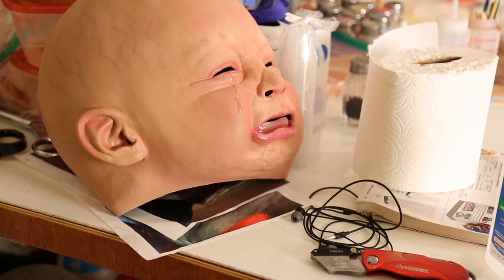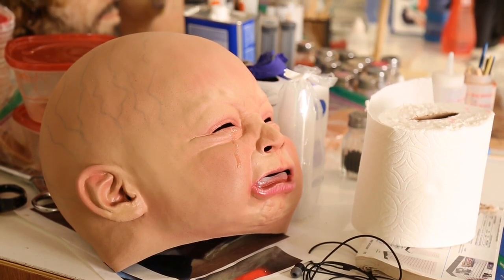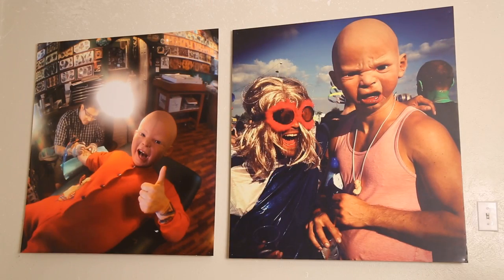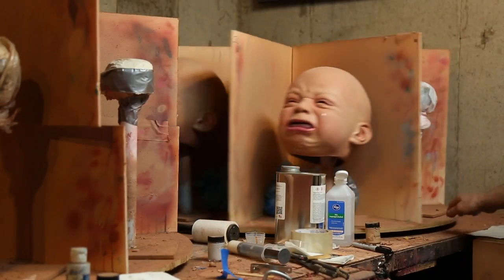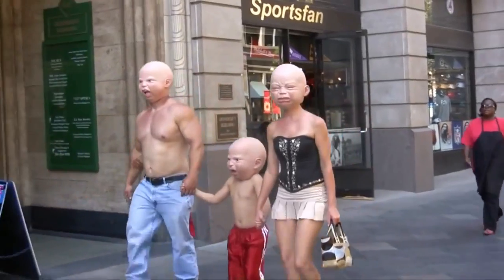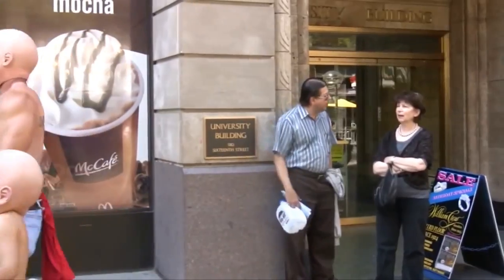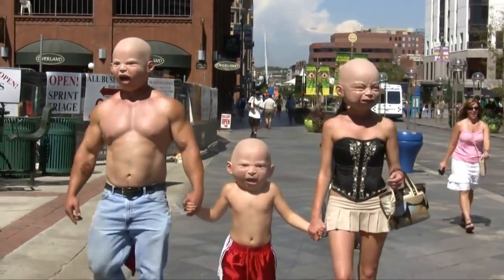My first project was Cry Baby. The idea was just an adult body walking around with a realistic baby face head. That juxtaposition was this surreal nightmare.